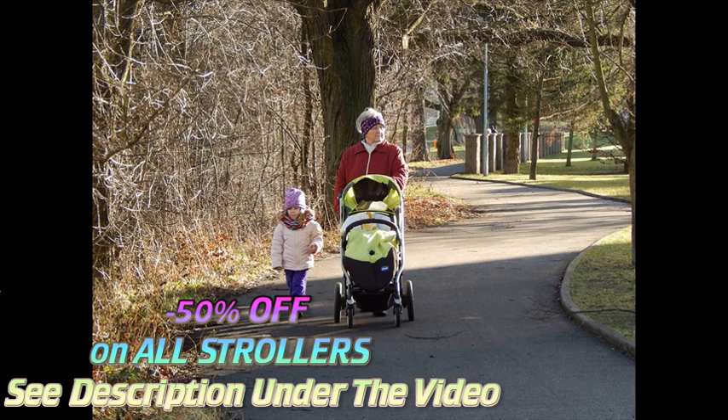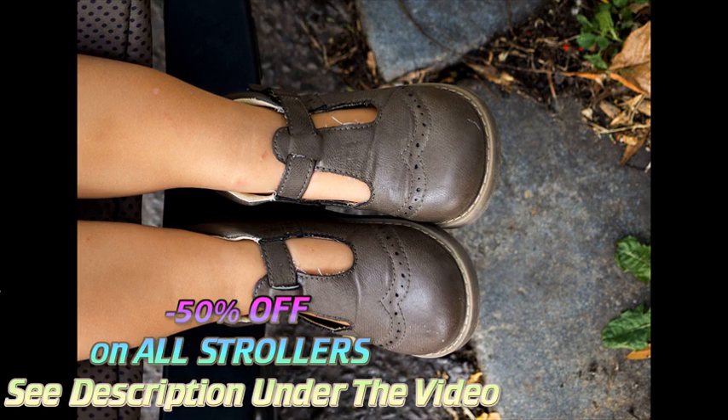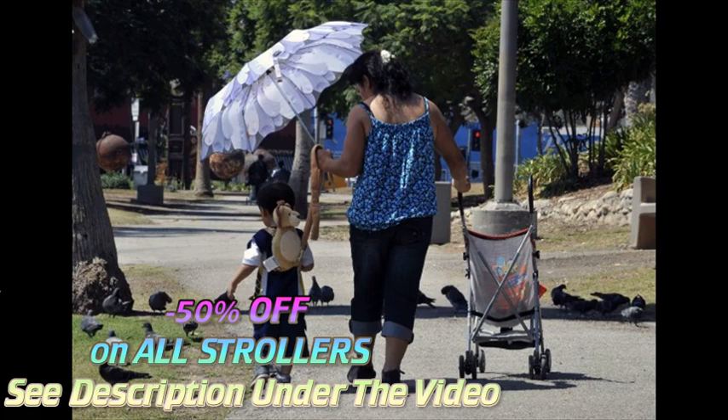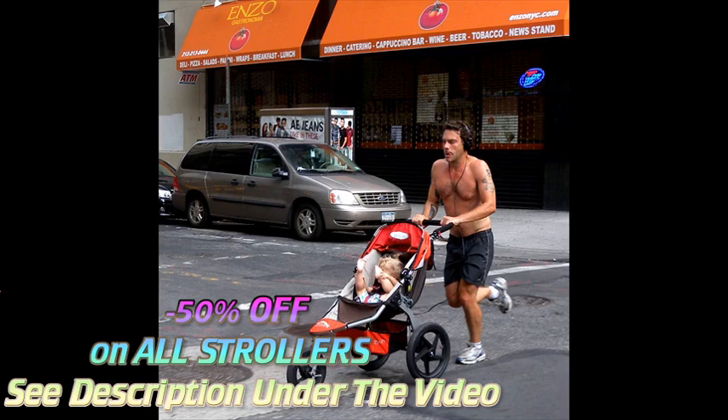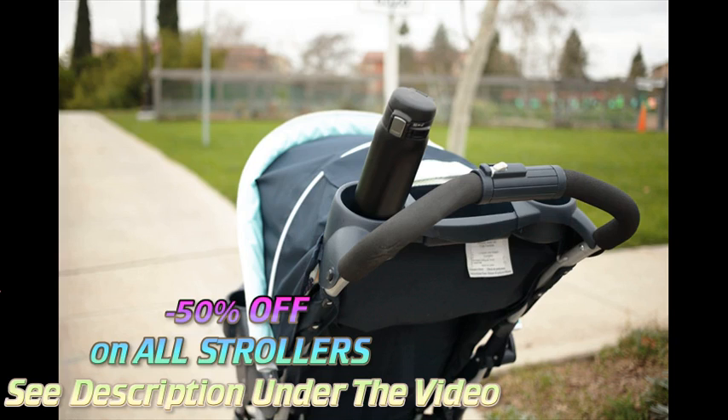If you plan to take your child on long urban walks, you'll need a stroller that's sturdy but easy to maneuver over curbs, in and out of shops, and through public transportation. If you live a suburban or rural car-oriented lifestyle, your stroller should be easy to fold and fit in your car.